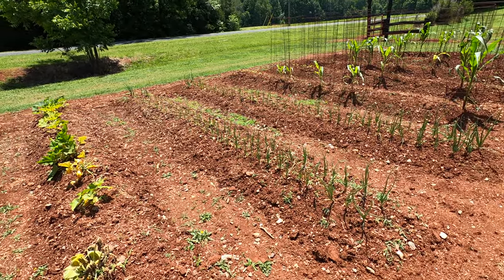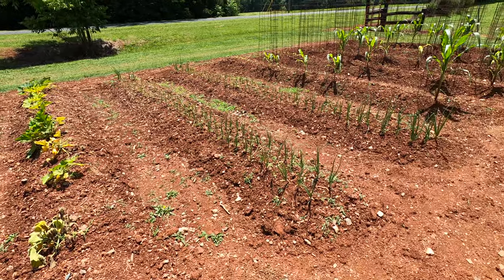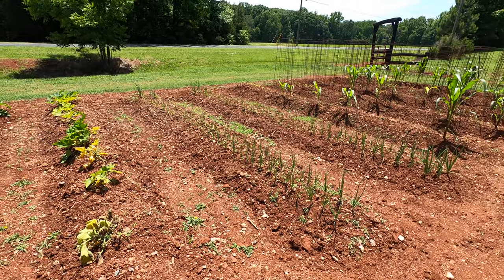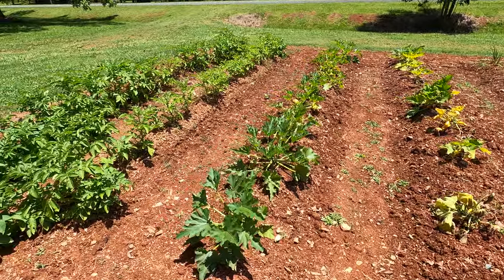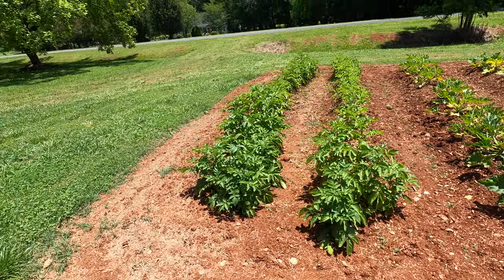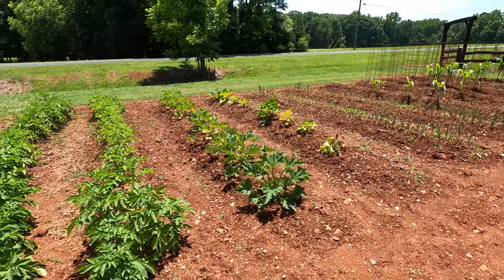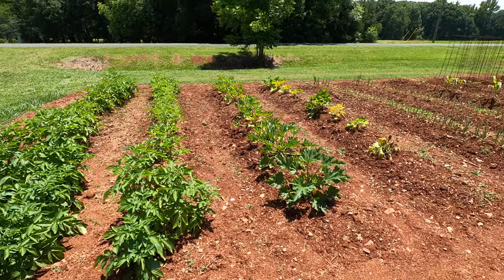The onions seem to have all perked up pretty good. I am noticing a trend though — around the edges the garden is doing really good but in the middle it's kind of suffering. I think I may have gotten a little too much lime in the middle of the garden and it didn't get mixed in well enough. You can tell a big difference here with these potato rows — on the outside edge where there was less lime it is just doing much better.